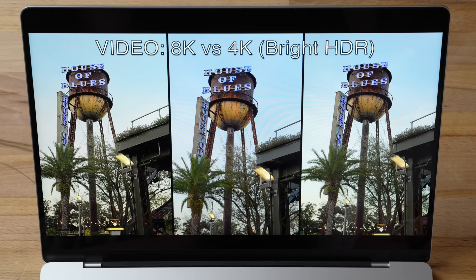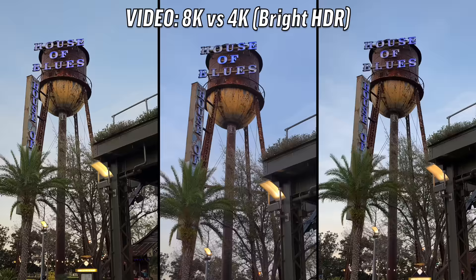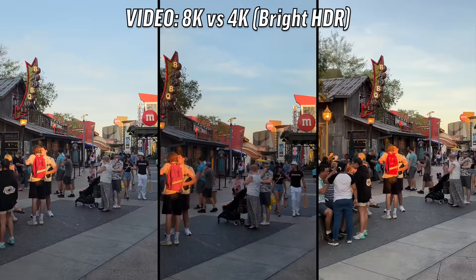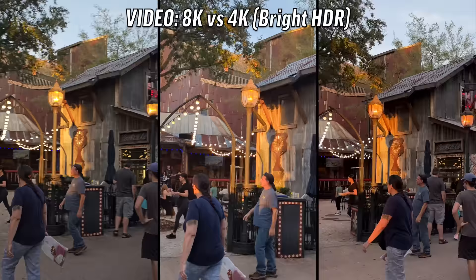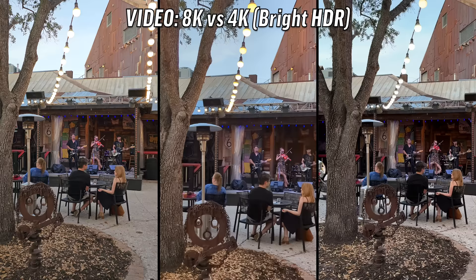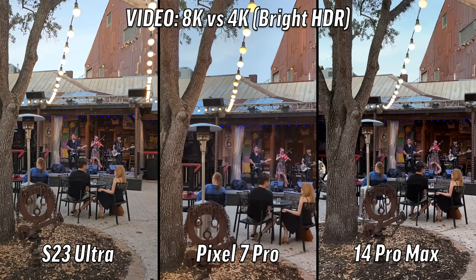All right, looks like we have our first video comparison. There's a lot of shake on the left. The center and the right — whoa, weird motion blur on the center. The right looks really good — look at their faces, all the detail, all the colors. The HDR and stabilization are excellent. The right looks detailed, look at that tree. That's the iPhone 14 Pro Max at 4K, beating the 8K.